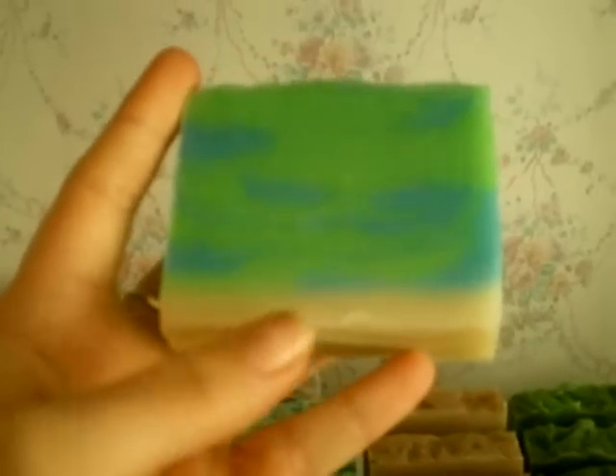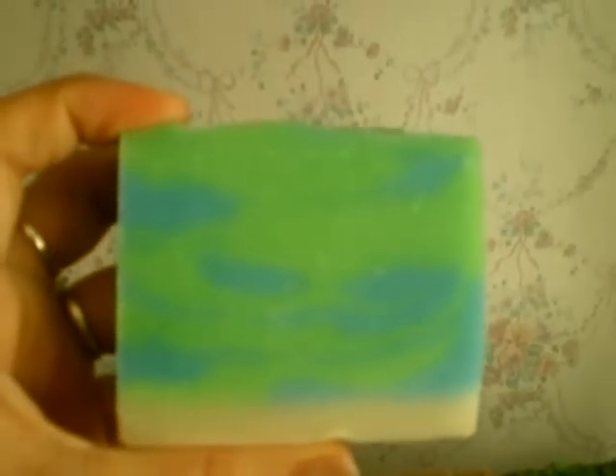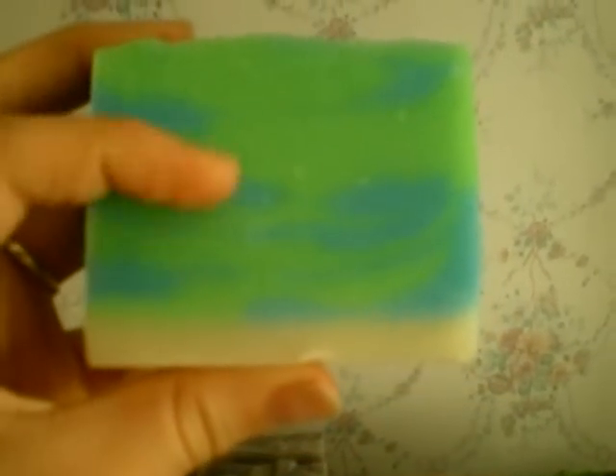And tidal wave — I did this one. The bottom kind of looks like the sand on the ocean floor, and then obviously the top is blue and green, like the water.